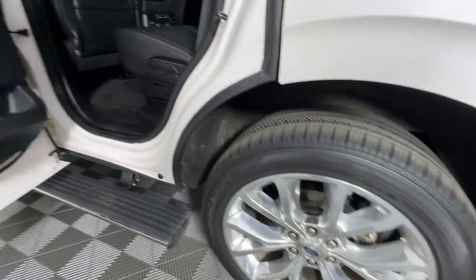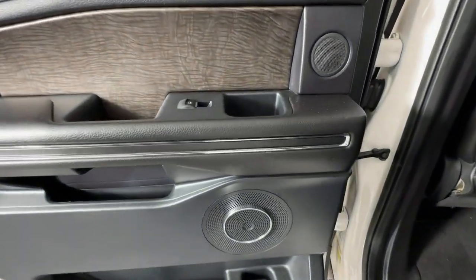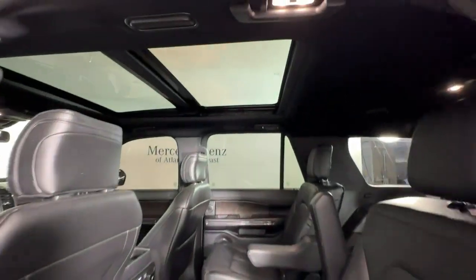Fill this full-size, full-strength, up-for-anything luxury hauler with your friends and family and let the good times roll. Come in for a fun and easy test drive. Our team will make it the best part of your day. Welcome home.